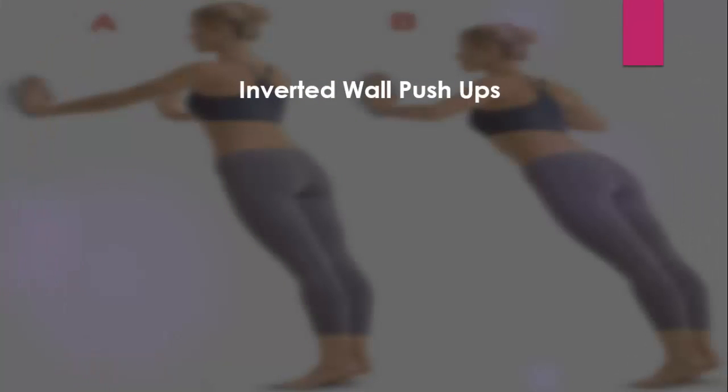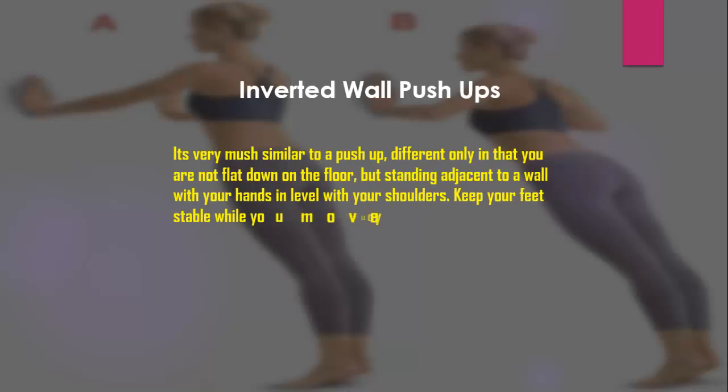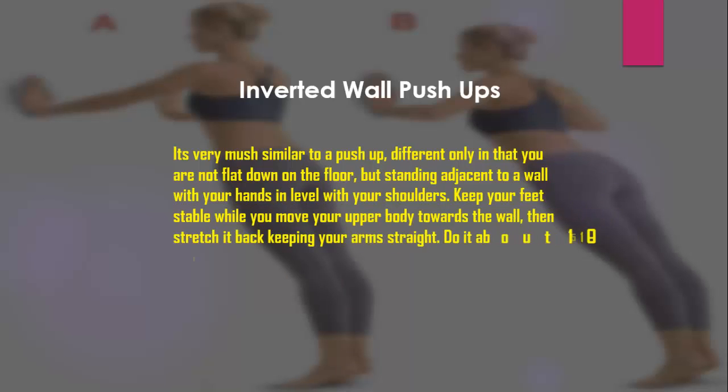Inverted Wall Push-ups. It's very much similar to a push-up, different only in that you are not flat down on the floor, but standing adjacent to a wall with your hands level with your shoulders. Keep your feet stable while you move your upper body towards the wall, then stretch back keeping your arms straight. Do it about 10-15 times daily.